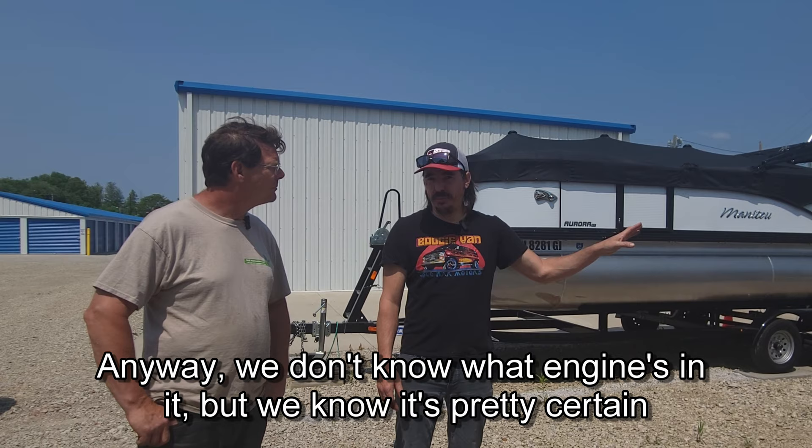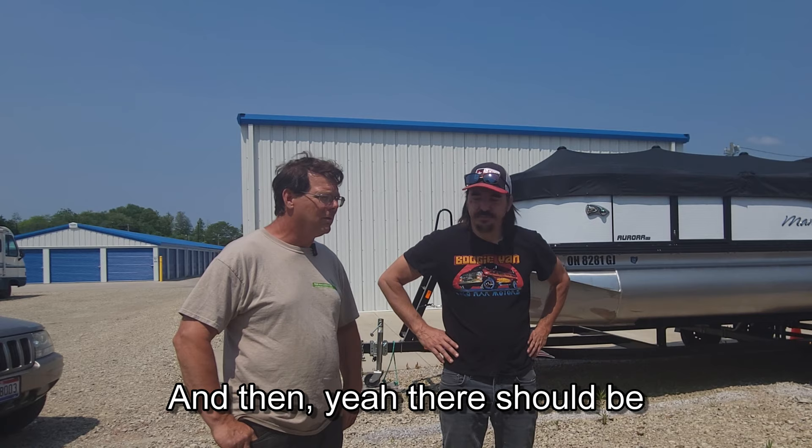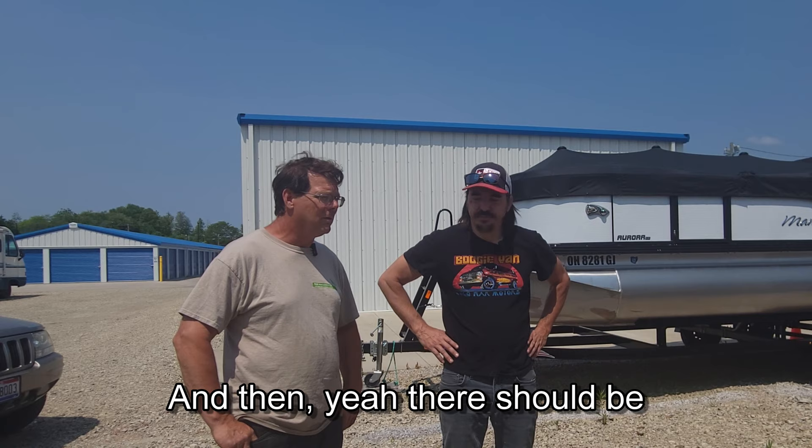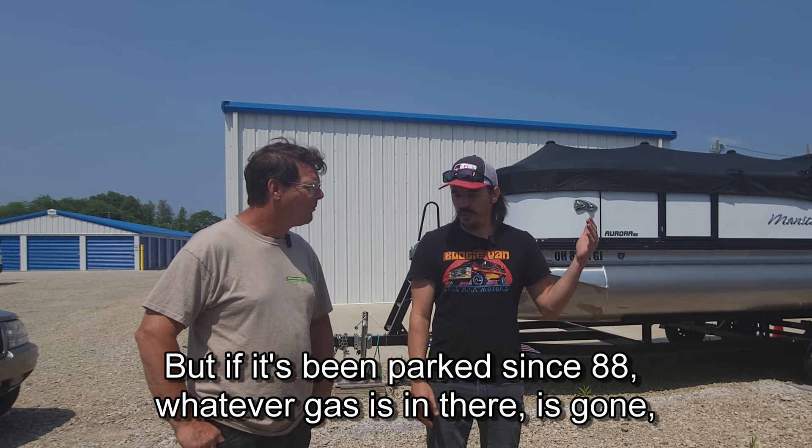We got Big Brian over here and he's going to tell us. I know it's a big block — the distributor's in the front. It's a big block. The number should be cast in the sidewall of the motor, or it's going to be in the top by the distributor. Or it won't matter because they all take the same parts. We need a fuel pump. It's 67 — would it have a thermal quad? No, I don't think so. It'll be like an AFB type — Carter AFB. If it's been parked since 88, whatever gas is in there, it's gone.